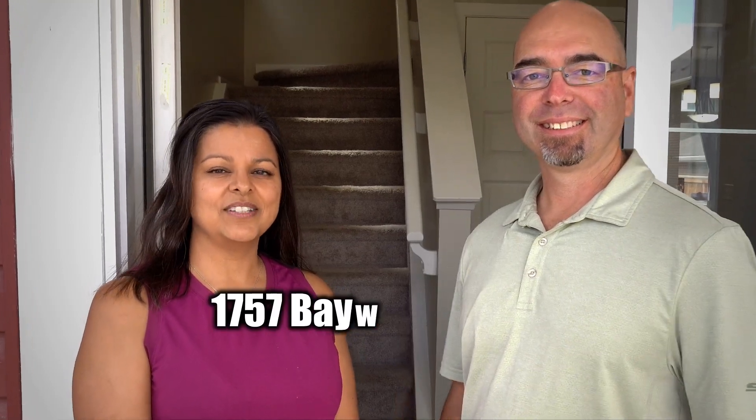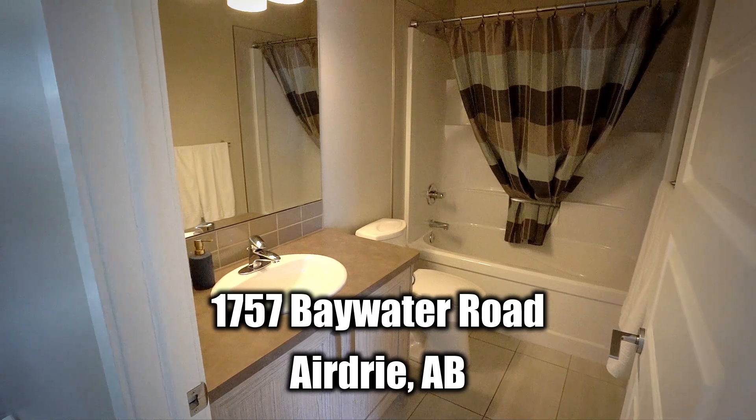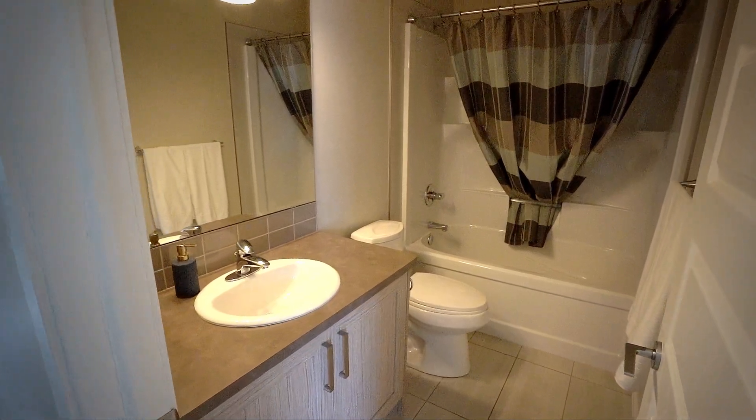Hello, I'm Billie and I'm Yusine and we're the Pesce real estate team. Welcome to 1757 Baywater Road. Come on in and take a look. Welcome to your dream starter home in the heart of Bayside Airdrie.